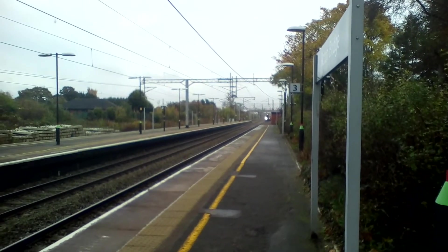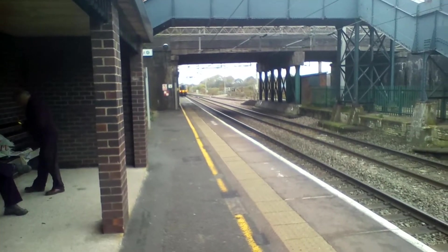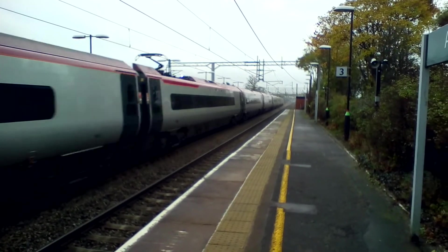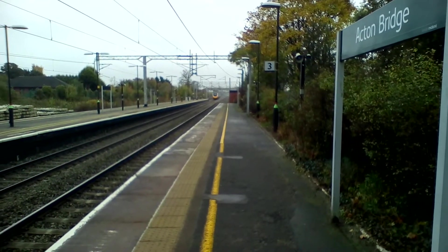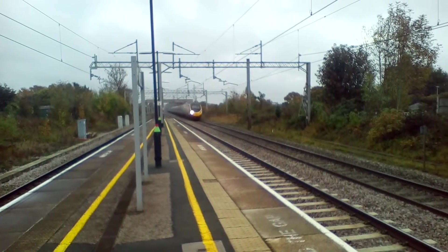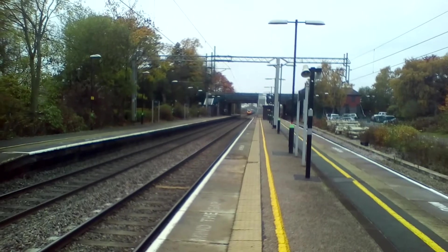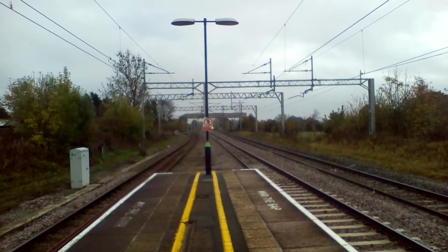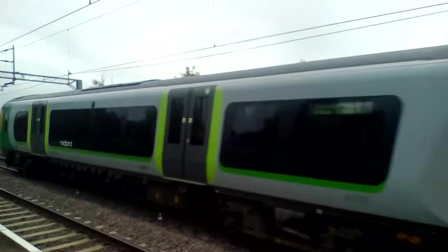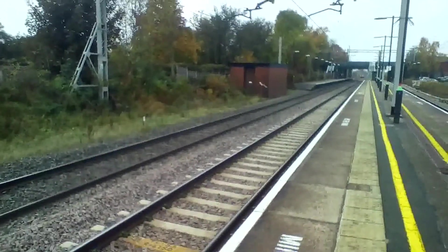And here we have a 350 Pro King 252, and here we have a 390 Pendolino. Platform 1 is another 390 Pendolino. Platform 1 is a 350 Desiro bound for Lime Street. 351, 12.